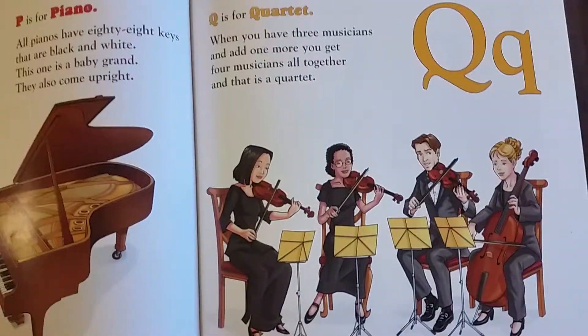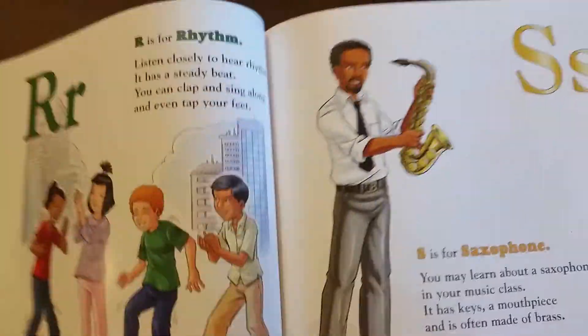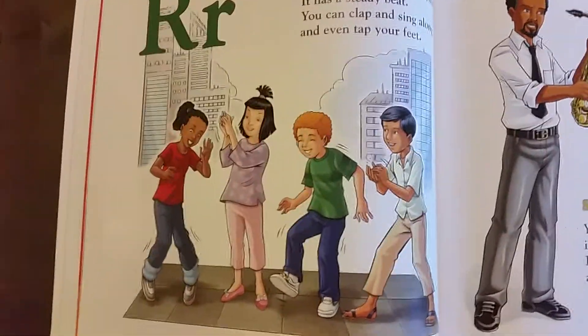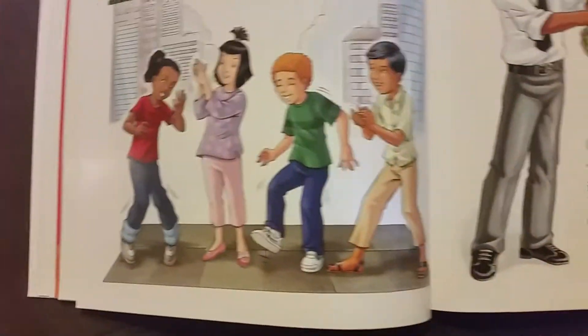Q is for quartet. When you have three musicians and add one more, you get four musicians all together, and that is a quartet. R is for rhythm. Listen closely to hear rhythm. It has a steady beat. You can even clap your hands and sing along, and even tap your feet.